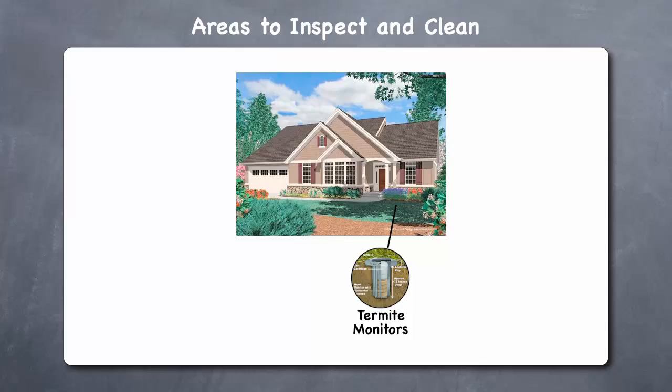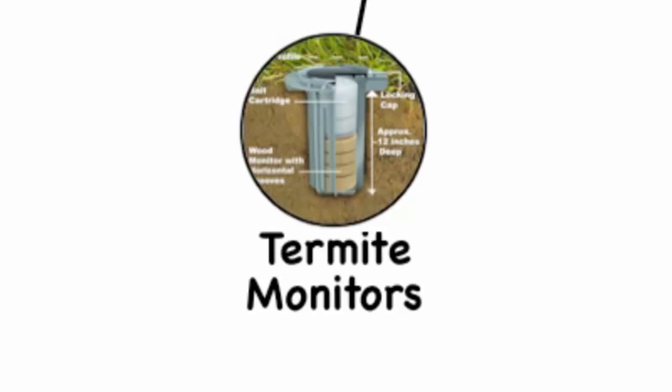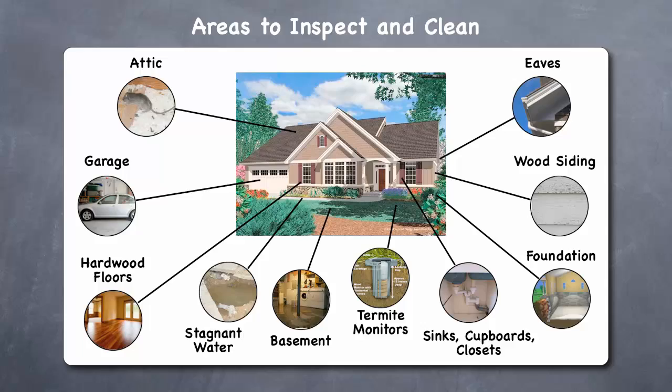Termite monitors. Lastly, if you have placed termite monitors around the outside of your foundation, which is a good idea in general, then you will want to inspect these monitors to check for any indications of termite activity.